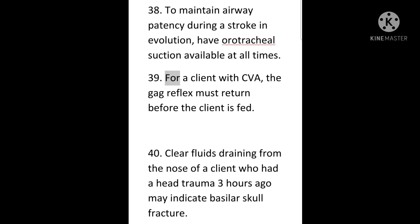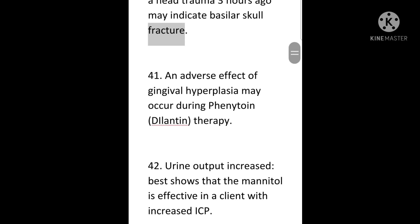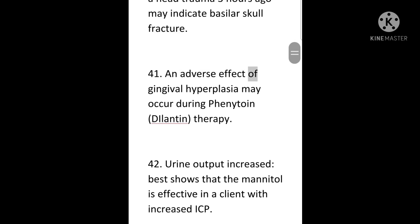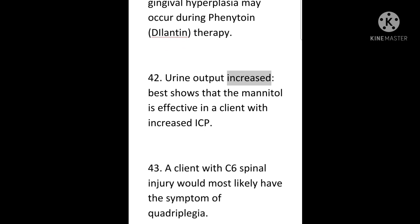39. For a client with CVA, the gag reflex must return before the client is fed. 40. Clear fluids draining from the nose of a client who had head trauma three hours ago may indicate basilar skull fracture. 41. An adverse effect of gingival hyperplasia may occur during phenytoin therapy. 42. Urine output increased best shows that mannitol is effective in a client with increased ICP.